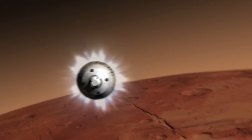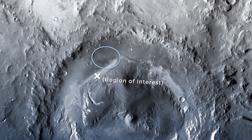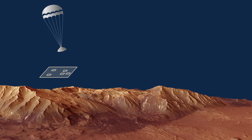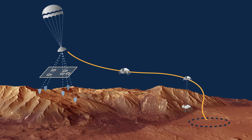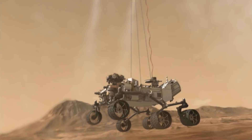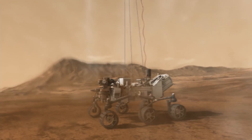Mars 2020 also features new technologies for entry, descent and landing, allowing it to target a smaller landing zone and even divert from known risks in the area. It means we can go to places that are maybe more interesting to scientists because we're able to handle places with more hazards, as well as land closer to the things they're interested in from the start — so we get to the science they care about more quickly.